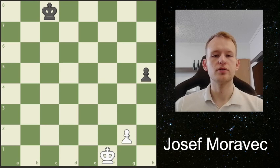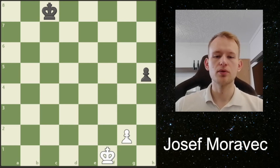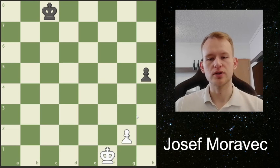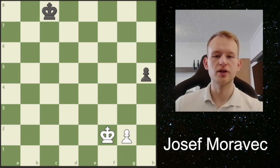Please pause the video and try to figure it out. I will now show you the solution. So the winning plan for White is kind of simple: we want to use our king to take this pawn, and then we want to have a winning pawn endgame with the pawn up here. However, there are a couple of things that we should watch out for. I will show you the most obvious approach, which is to bring the king here.